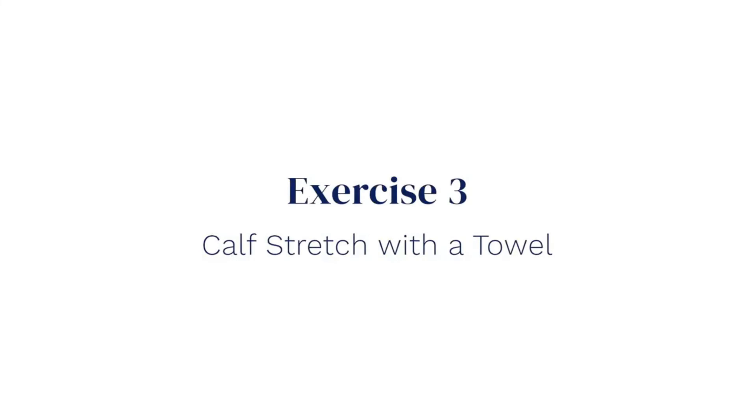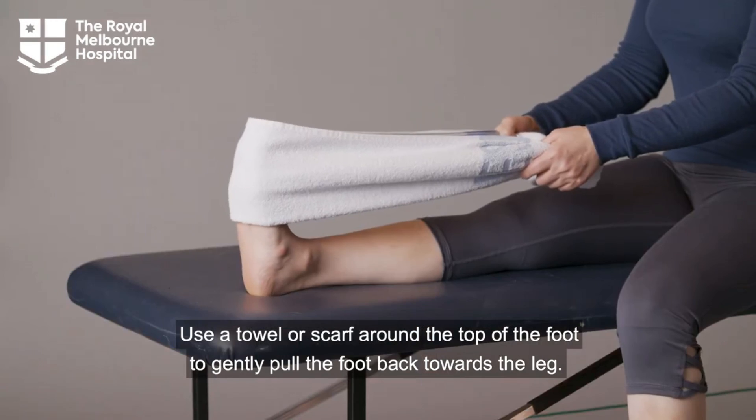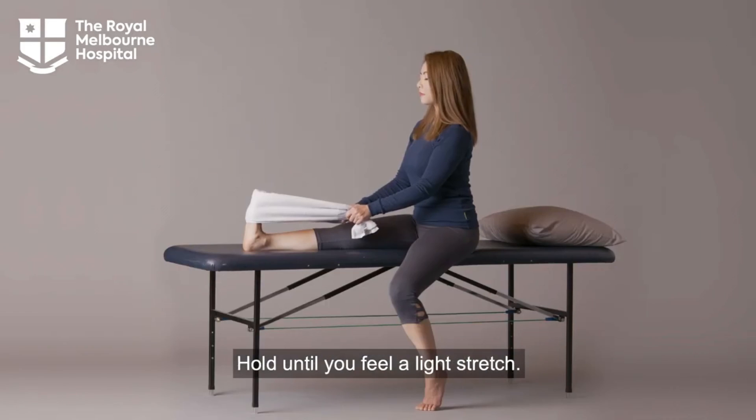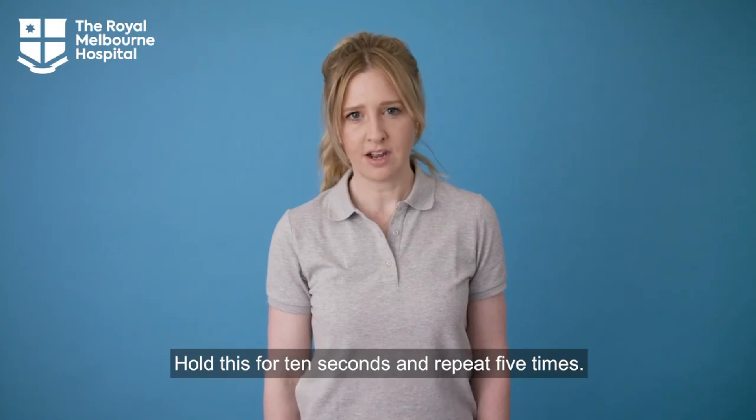Exercise three: Calf stretch with a towel. Use a towel or scarf around the top of the foot to gently pull the foot back towards the leg. Hold until you feel a light stretch. Hold this for ten seconds and repeat five times.